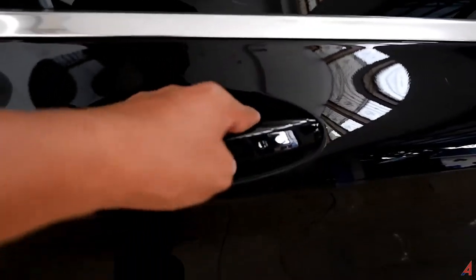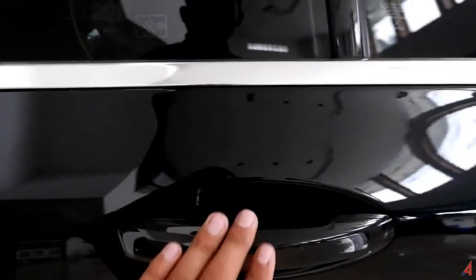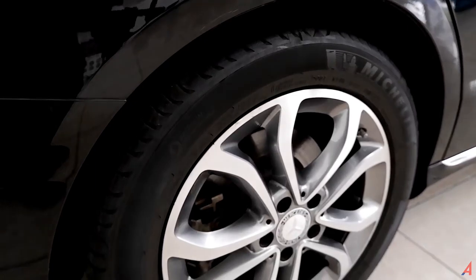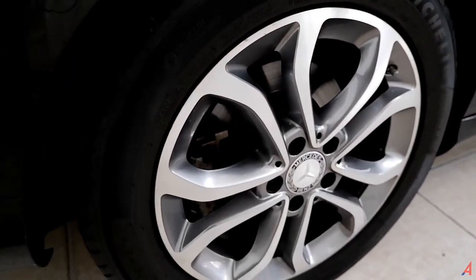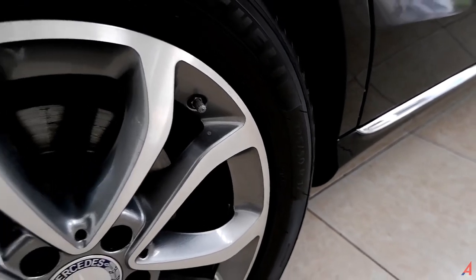Handle pintunya semuanya masih berfungsi dengan baik, tidak perlu hentakan terlalu keras. Suara menutup pintu enak, sama seperti yang ada di bagian belakang. Pengisian bahan bakar posisi sebelah kanan. Ukuran ban belakangnya sama seperti bagian depan, dengan ukuran 225/50 R17.